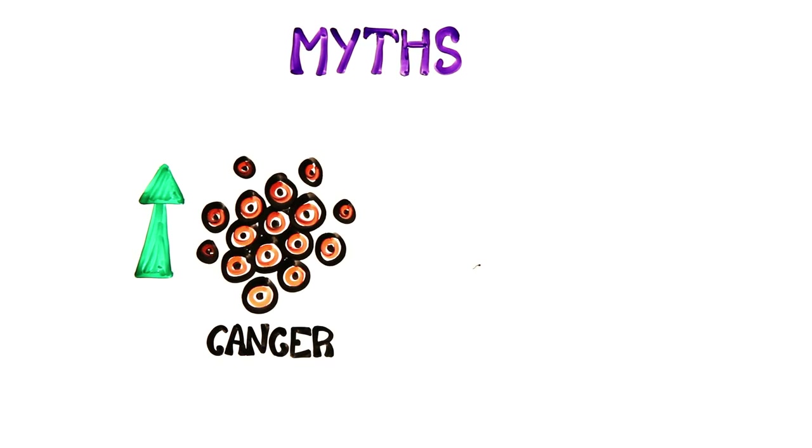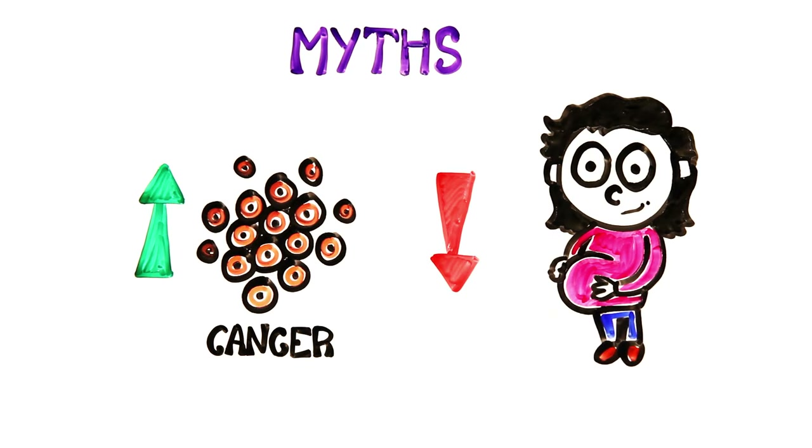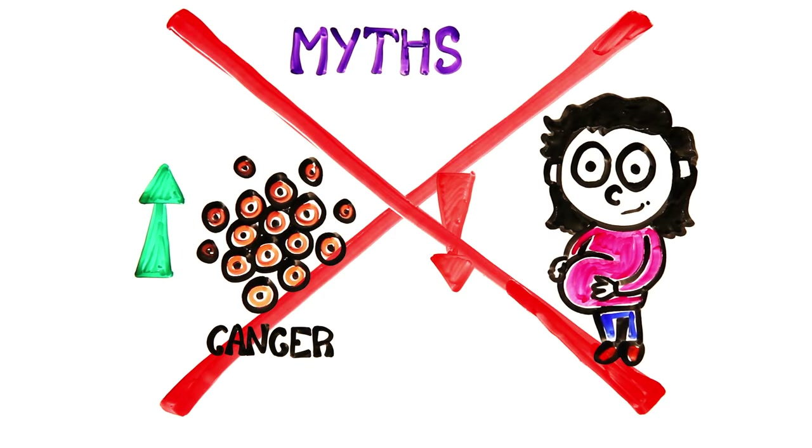There are also myths that abortion is linked to an increased risk of cancer, as well as difficulties in conceiving or carrying a future pregnancy, but both of these claims have been refuted by extensive medical research.